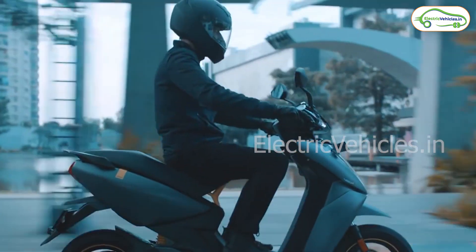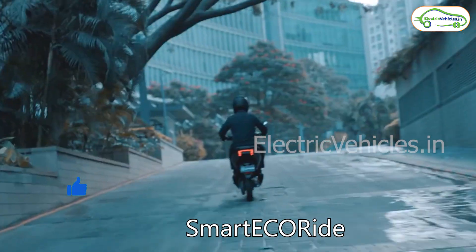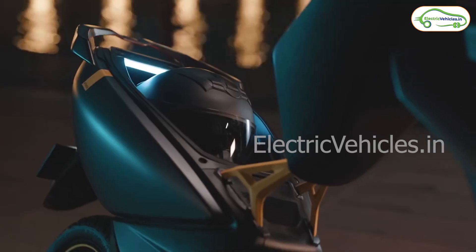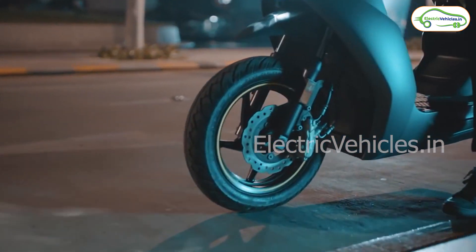In this OTA update, users get a new riding mode called Smart Eco Ride. This riding mode replaced the Eco mode which is currently being used in the Ather scooters. The Smart Eco Ride mode acts as a combination of Eco and Ride mode.